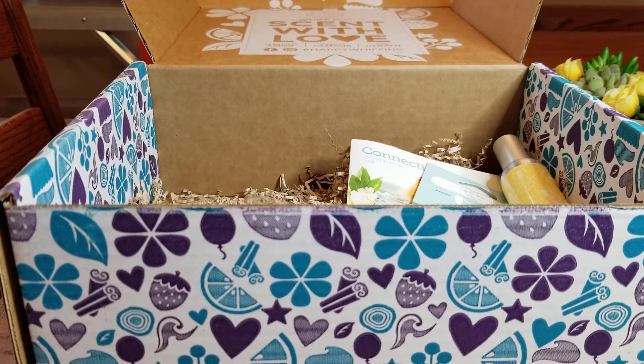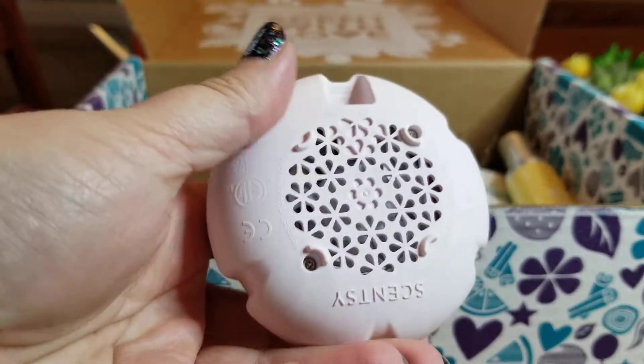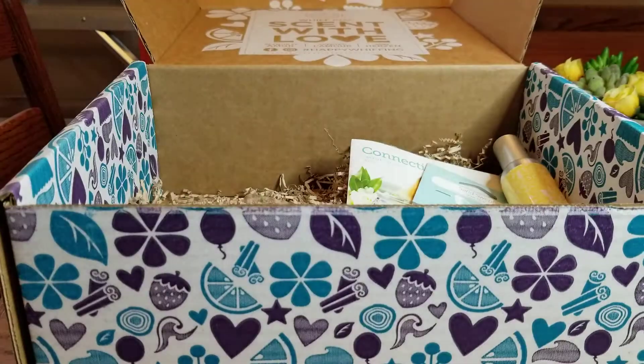The next thing we have is a Mini Fan Diffuser in the color blush. You can see it's a soft pinky color. It's great because the pod goes in here and then this plugs in with a USB cord, so it comes with your little mini fan diffuser. You can plug this in next to a computer or in your car. I'm going to keep the fan out here to show you what it looks like when we put a pod in it.